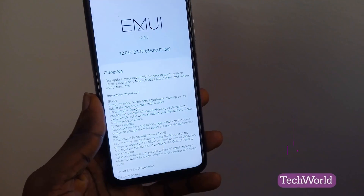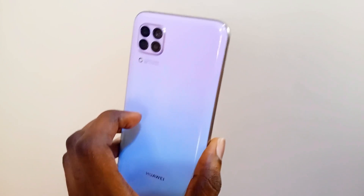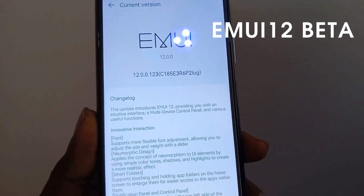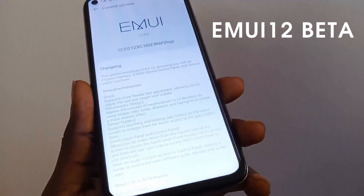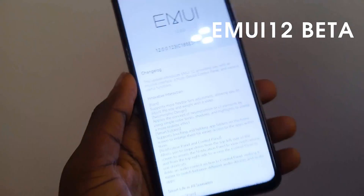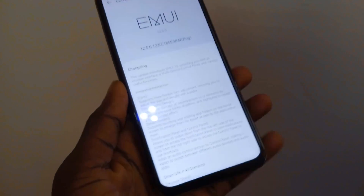Hello guys, welcome back to today's video. Huawei has pushed out the EMUI 12 beta onto the Nova 7i, and today we are going to look at the new changes and what Huawei plans to bring to the Nova 7i in terms of the new system update. The changelog has a lot in it, so I'll leave it in the description for you guys to read.